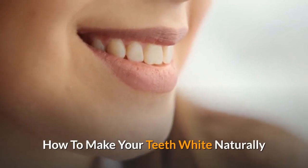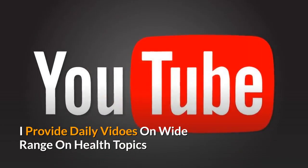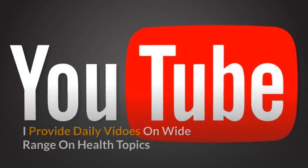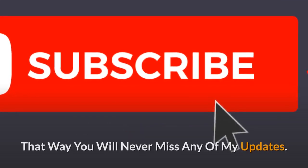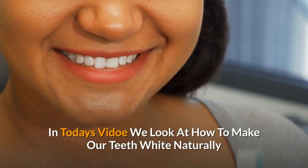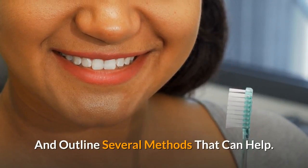How to make your teeth white naturally. Welcome back to my channel — I provide daily videos on a wide range of health topics, so hit the subscribe button and turn on notifications. That way you will never miss any of my updates. In today's video we look at how to make our teeth white naturally and outline several methods that can help.